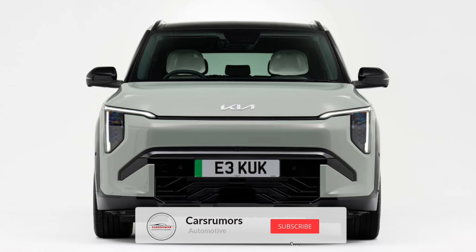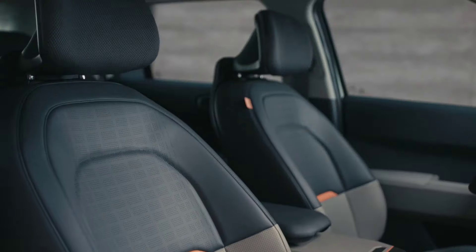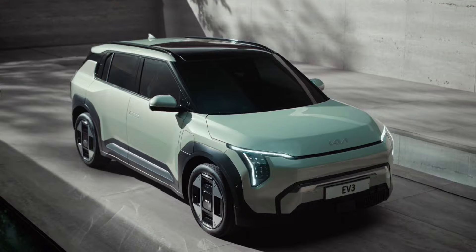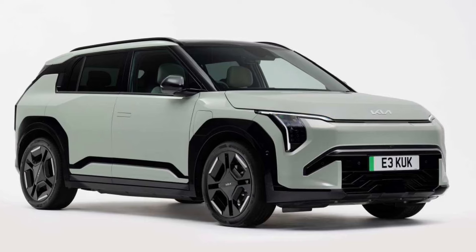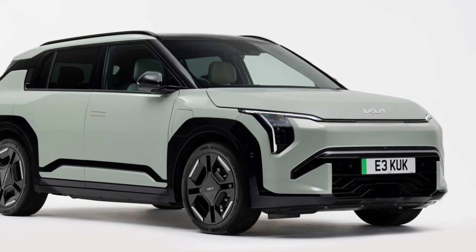Besides the price, the Kia EV3 also offers a very attractive design. The exterior looks modern and futuristic with bold and aerodynamic lines. As for the interior, Kia provides a spacious and comfortable cabin with high-quality materials and the latest technology.